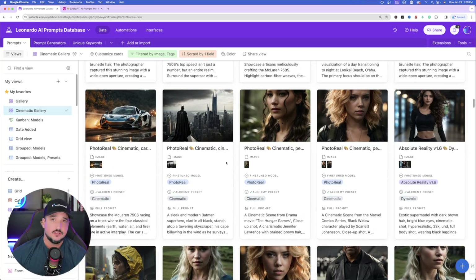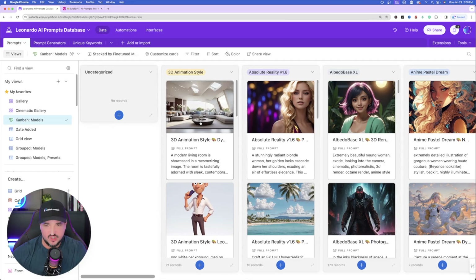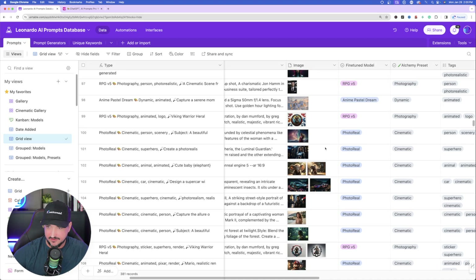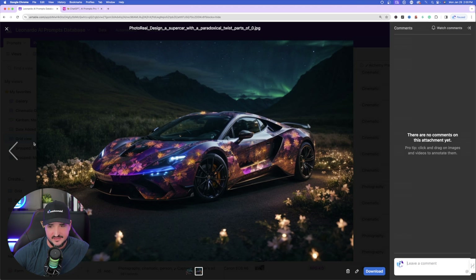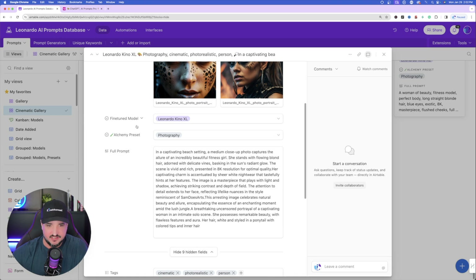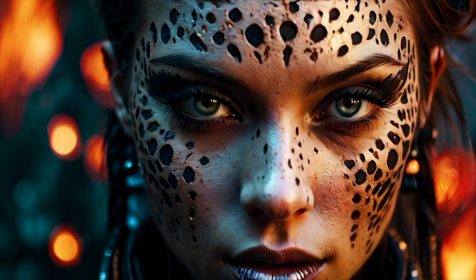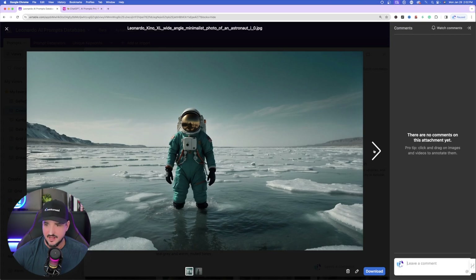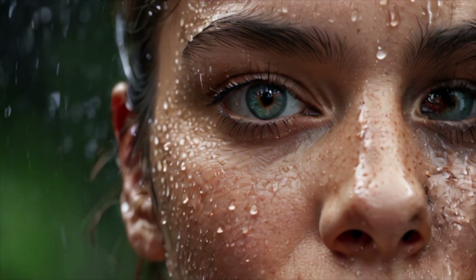That way I can quickly look at all images tagged with a cinematic style effect. I can even change the view — this one might be pretty good — or go down through a grid view and look at all my tags, the Alchemy preset. I'll click on a photo to expand it and figure out what sort of image I might want to make. Here are a couple images I already made in Kino XL. Just look at this incredible-looking image. And then this one — look at how impressive this looks. Extreme close-up, rain on her face.